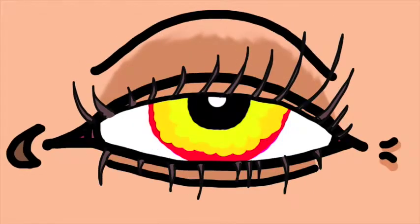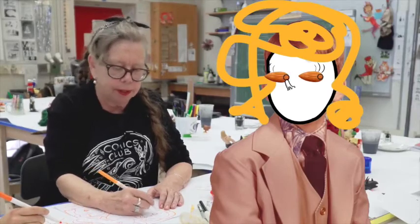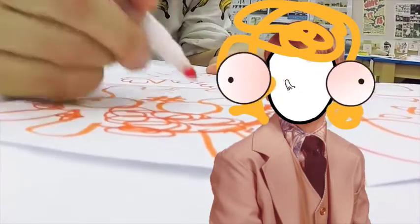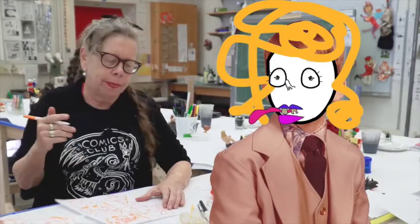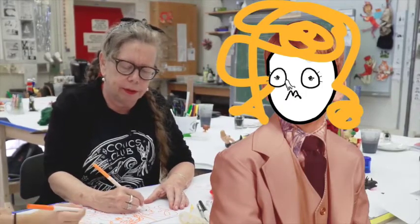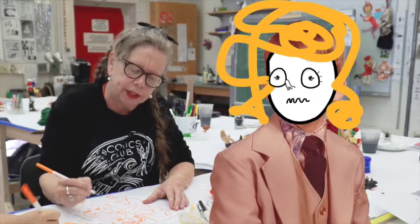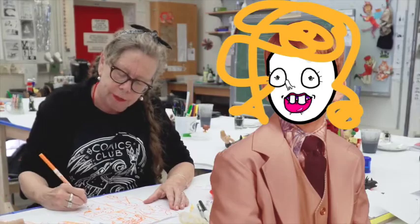Eyes — normally people make them sort of almond-shaped, like a basic human eye. But eyes can also be really big. Put them anywhere you want, just make a variety of eyes. Mouth: a traditional way of doing a mouth, especially a girl's mouth, we've got the lips with that cupid's bow at the top — that's a standard mouth. But mouths can also be just a wiggly line, or little. Make any kind of mouth you want.